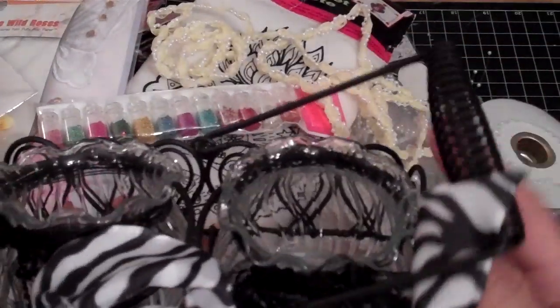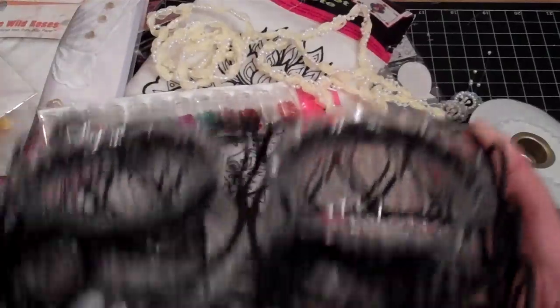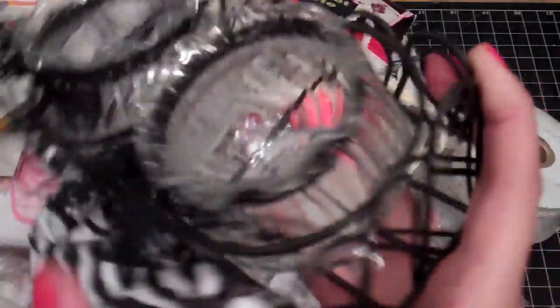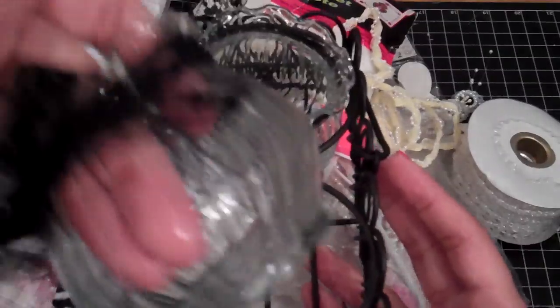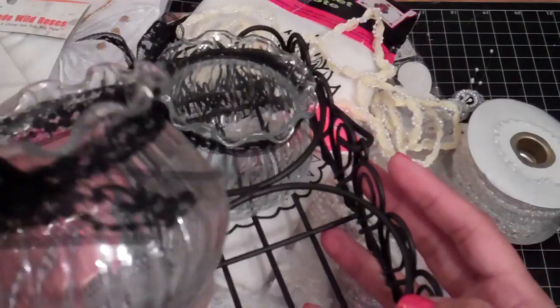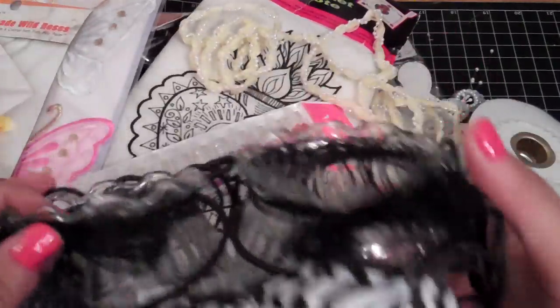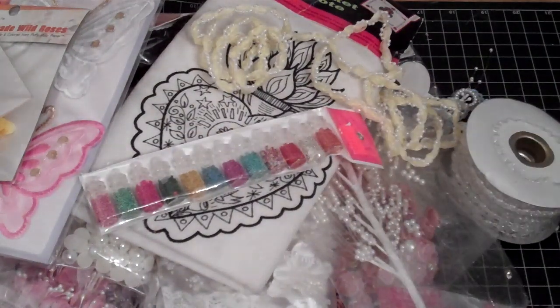I also saw this and it was super cute — it reminded me of one of those napkin holders but there are these little glass jars where you can put your votive candles, and there's black lace around them. Super cute. And then this zebra black and white bow — super cute, I can't wait to put that somewhere in my craft room.